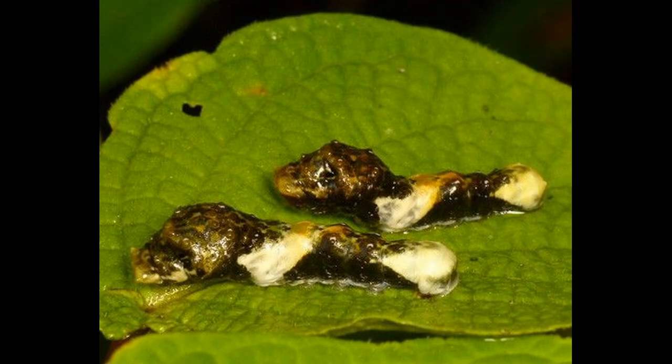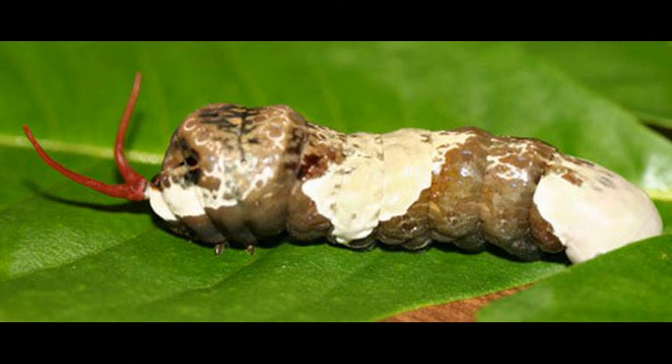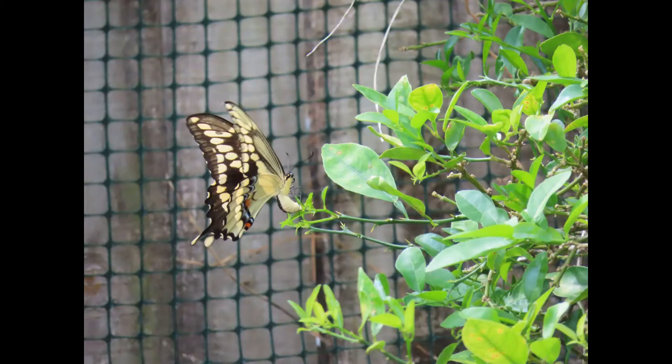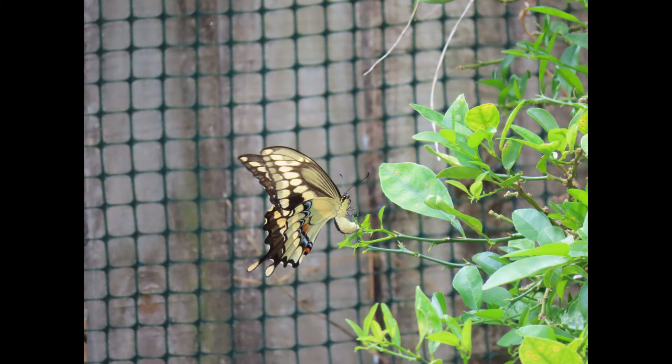A little bit more about the caterpillar itself: sometimes they're called orange dogs because of their occurrence on orange trees, and it is one of the few butterflies that has a separate name for the caterpillar. The young caterpillars look a lot like wet bird poop, and older caterpillars look like dry bird, lizard, or some other critter poop, which can make them harder to find. I've been trying to find them on my big citrus tree — very hard, even though I know a ton of eggs have been laid because I've seen them laying eggs.